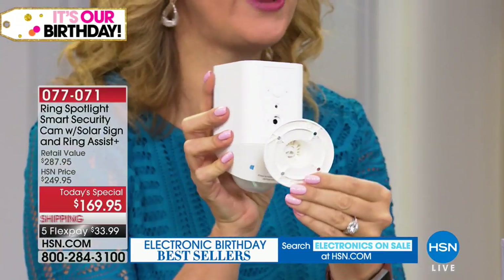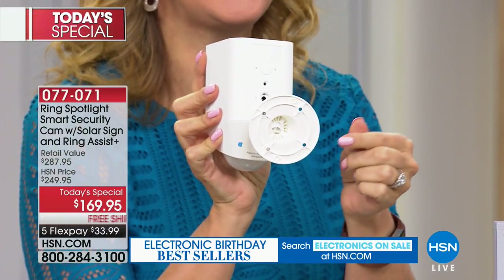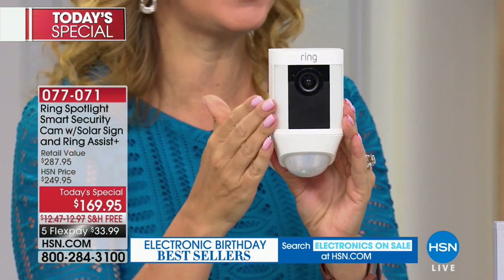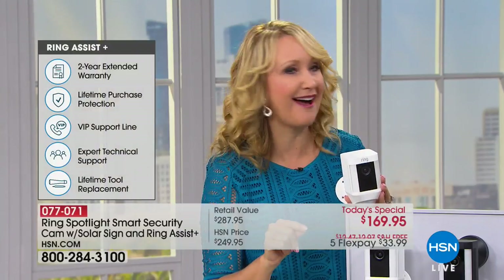Four screws right here at the back. You just determine where you'd like to place this — outdoor cameras, so you can put these just about everywhere. You're going to be able to monitor your home 24 hours a day, seven days a week. And if you have any issues with installation, setup, or anything, you get 24/7 customer support with the Ring team. These are actual Ring employees that can talk you through everything. And because we're offering Ring Assist Plus as part of this package, you now have a VIP HSN call-in line so that you will have help immediately.